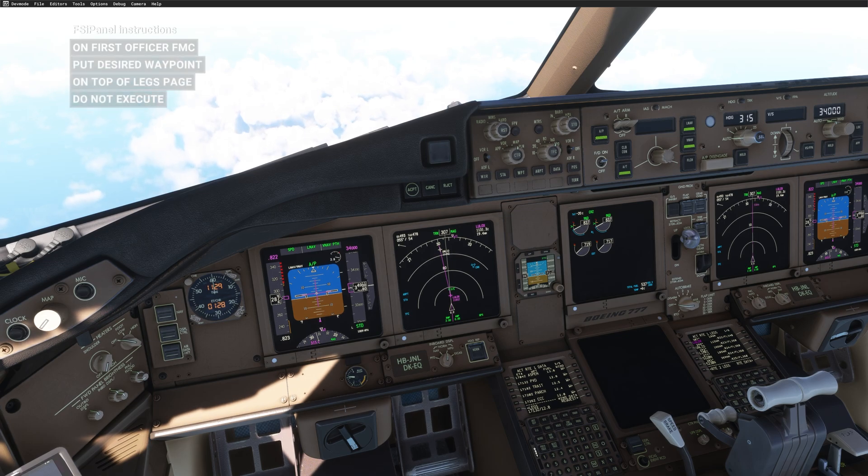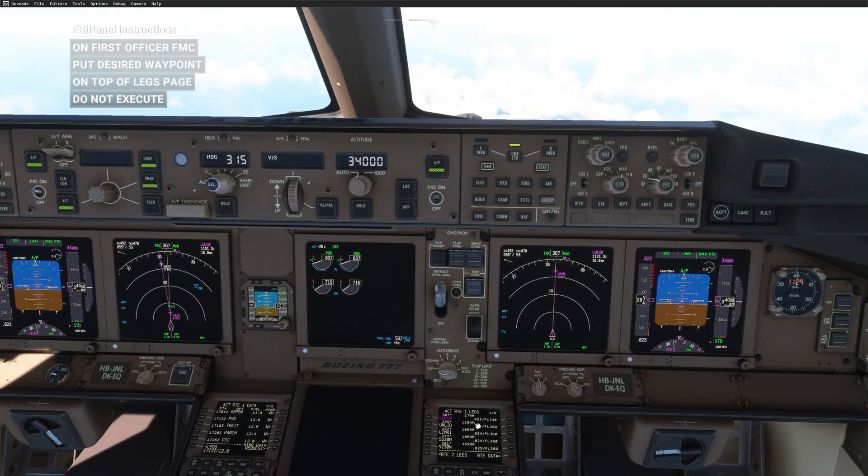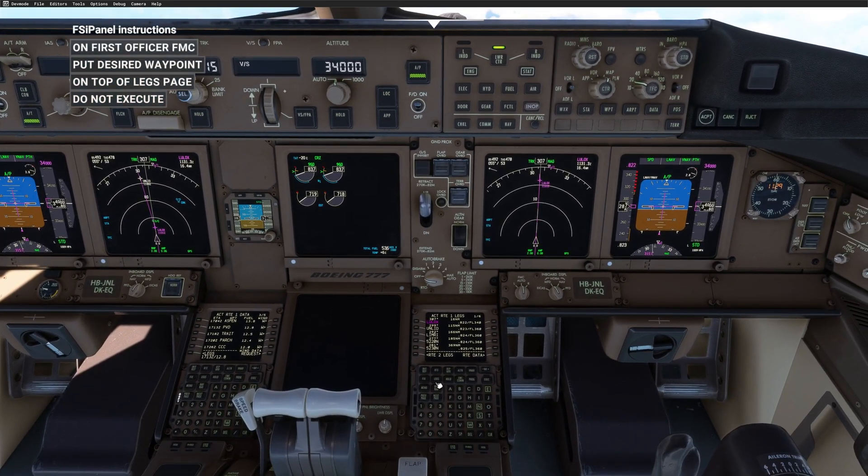Once this is done, you get the next instruction displayed on the top left of your screen: on the first officer FMC, put the desired waypoint on top of the legs page — just like a direct-to, and do not execute. So this is what we want. Remember: Providence, 1713, 12.8. I will go to the first officer side and do exactly what FSI Panel asks. I look for Providence, find it, and put it on page one. To get to page one, either press Previous or just click Legs — that brings page one. Put it on top and everything will happen.